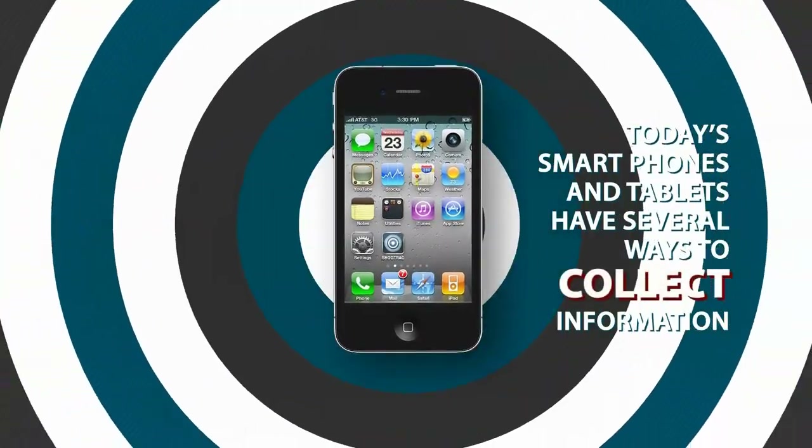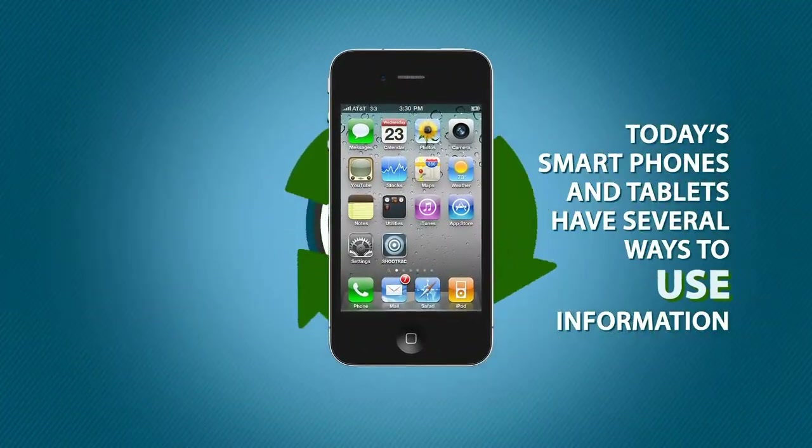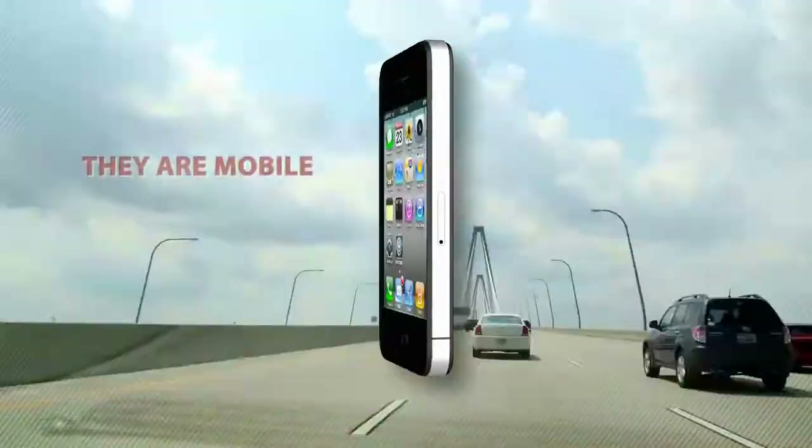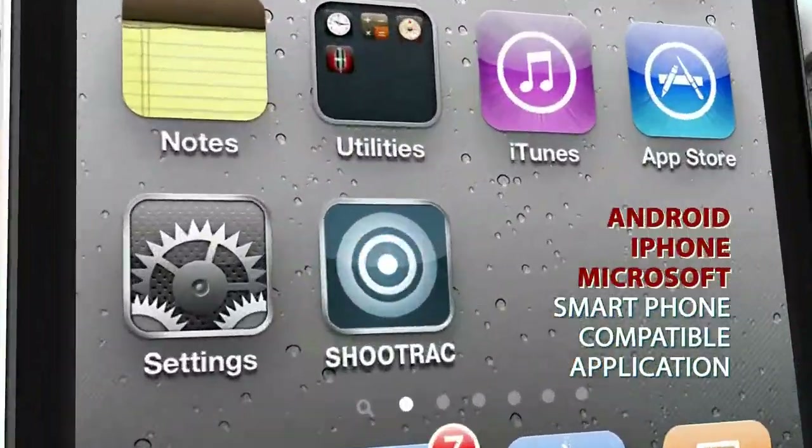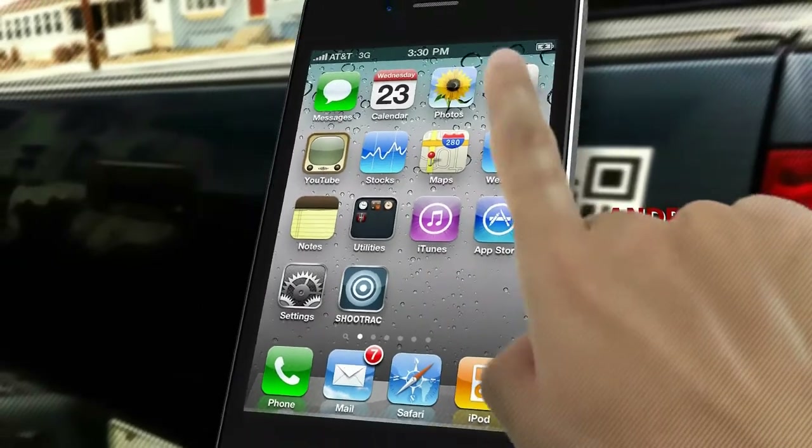Today's smartphones and tablets have several ways to collect and use information. They are mobile, like you and your workforce. They run applications. They have a camera.